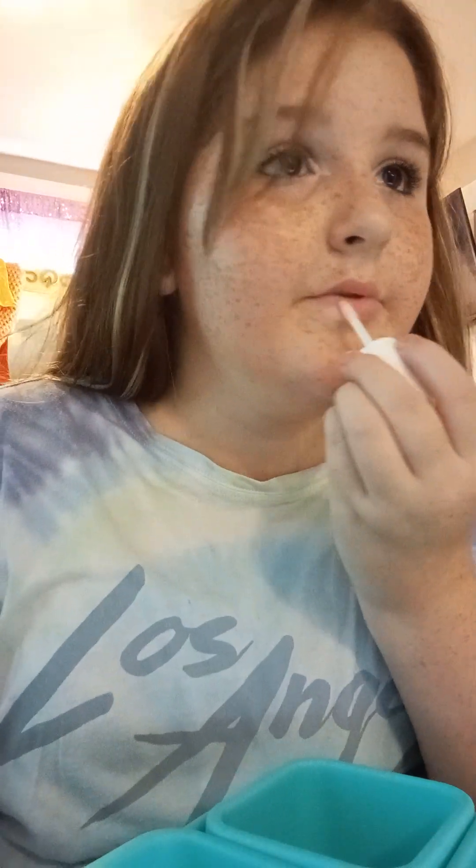I saw a TikTok about this stuff and they said it's really good, so I'm gonna try it to see if it actually is. It's a plumping lip product, so it might burn me. But low-key I love it — it's actually like great. It smells how you would imagine a makeup wipe to smell, kinda. It doesn't smell the best but doesn't smell the worst.